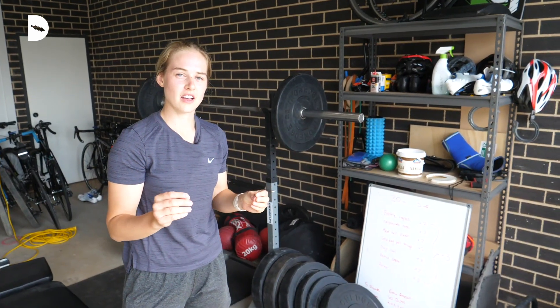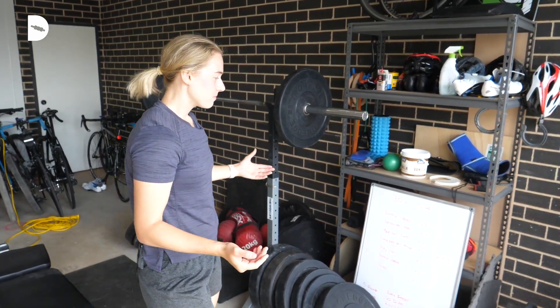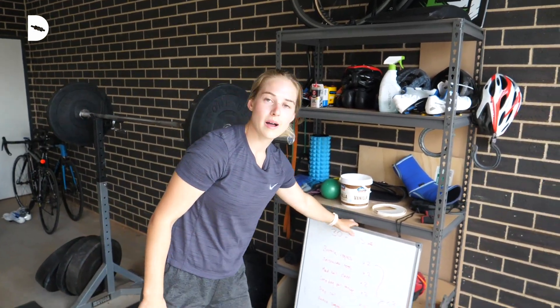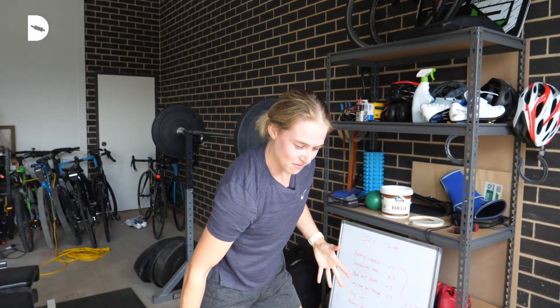This is where the magic happens in our share house. This is the home gym. You know we've got everything from a rower and barbell to even the whiteboard so it can really be organized. I'll just pump out some reps here just to demonstrate the potential in this gym.